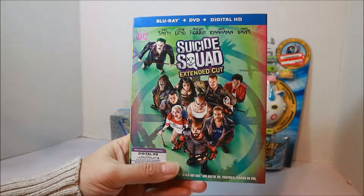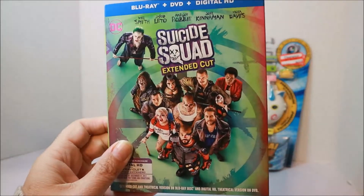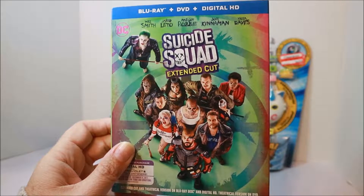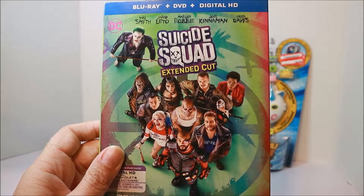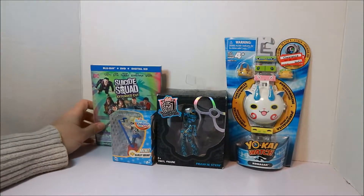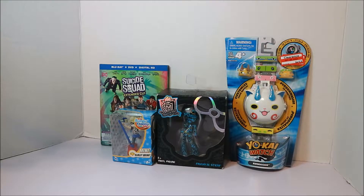I also wanted to share this — I picked up this Suicide Squad Blu-ray disc from Target and it was only $10. A lot of newer releases are only $10 at Target and they're Blu-ray, so if you're interested in picking this movie up or some other newer-ish releases, go to Target and pick some up for only $10. This is regularly like $20-something, so $10 is a steal. I was wanting it and didn't want to pay $25 or whatever it was, and they had a sale, so yay!